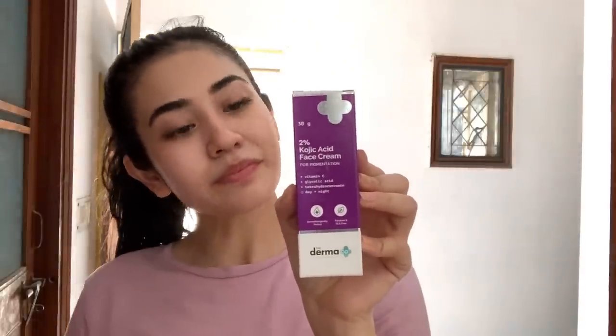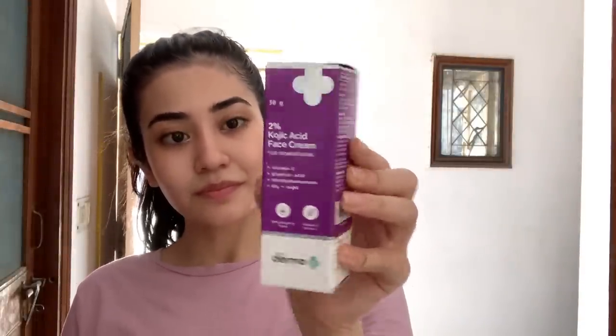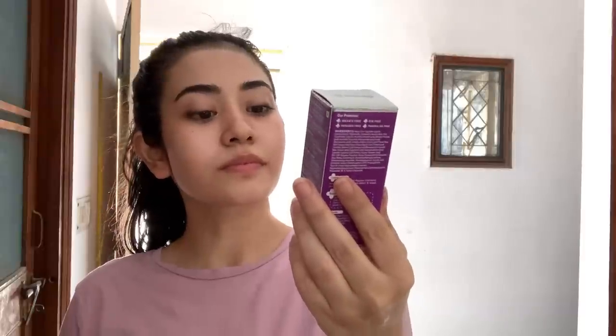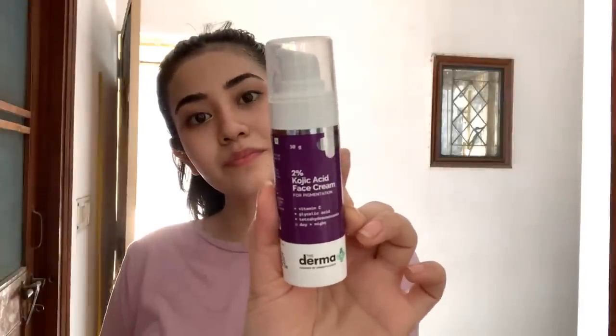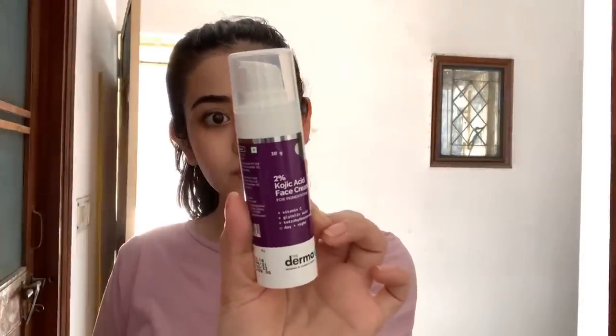The product I'm going to be talking about is Dermaco's Kojic Acid Cream. I did use this product for a couple of weeks prior to filming this video to see if it actually works. The key ingredient of this cream is Kojic Acid, which not only helps in fighting pigmentation but also brightens skin and promotes a healthy radiance.